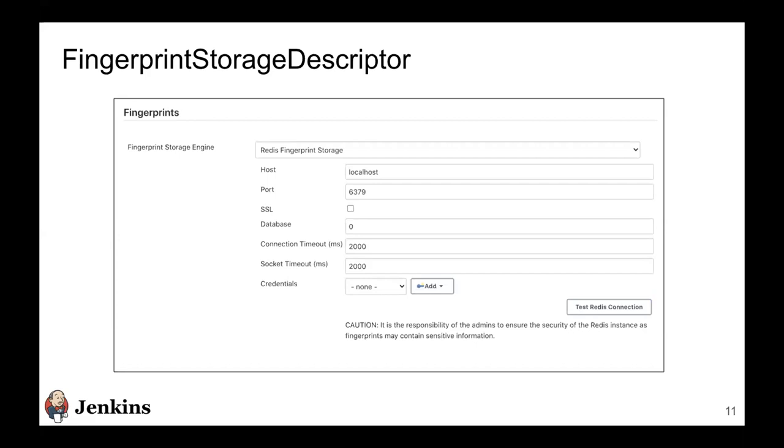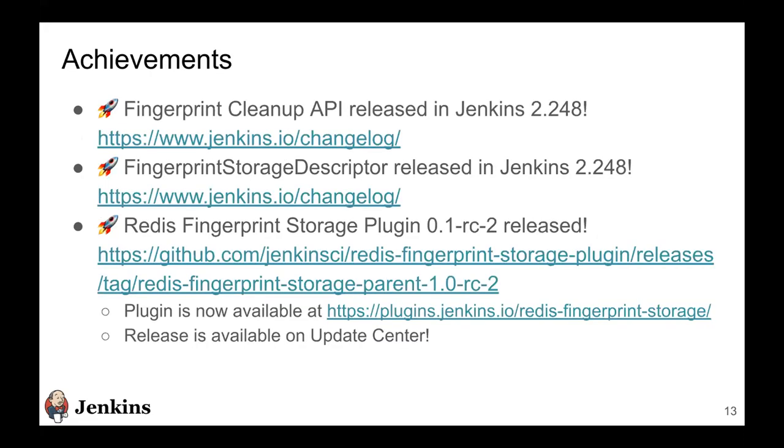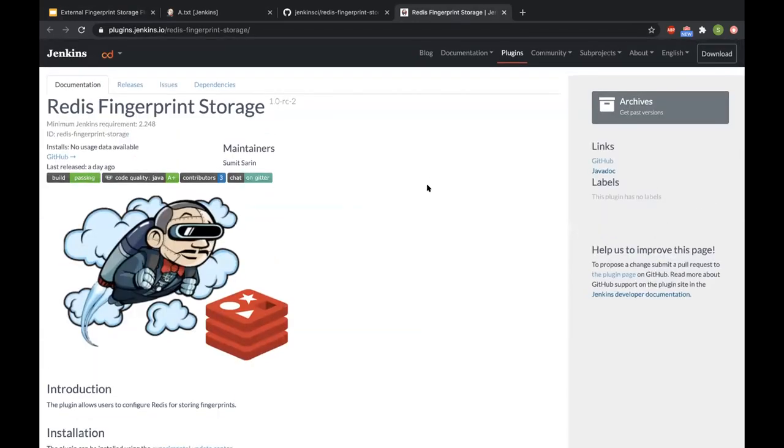The cleanup API and storage descriptor were released in Jenkins 2.248. The plugin's 0.1 RC2 release has also happened, so you can now directly install it from the update center. We now have the plugin on plugins.jenkins.io as well. I would recommend everybody to go ahead and check this plugin out, and let us know if you find any bugs or issues.